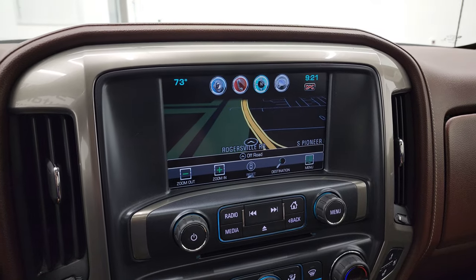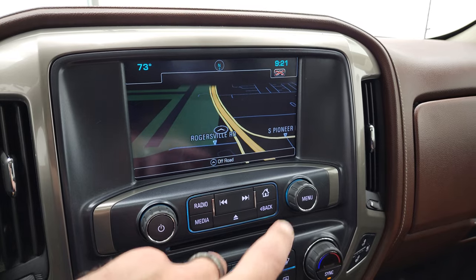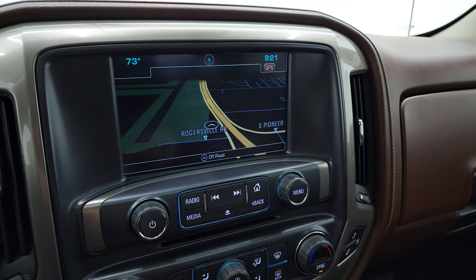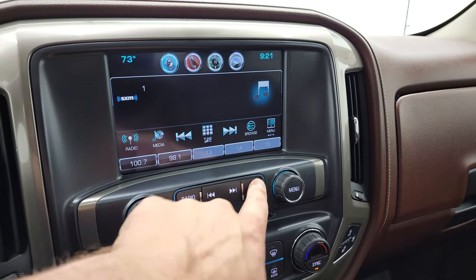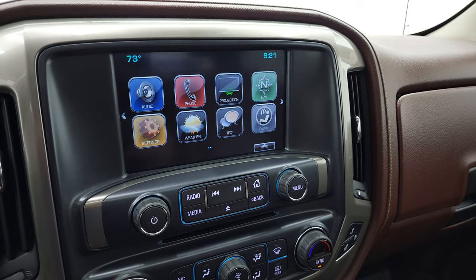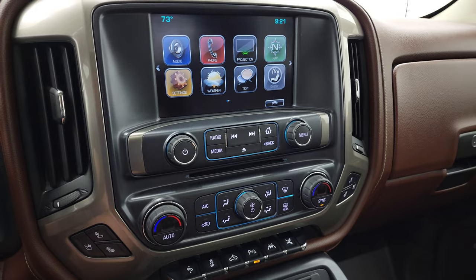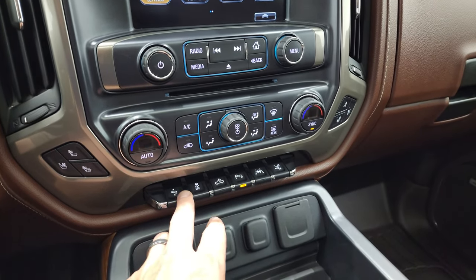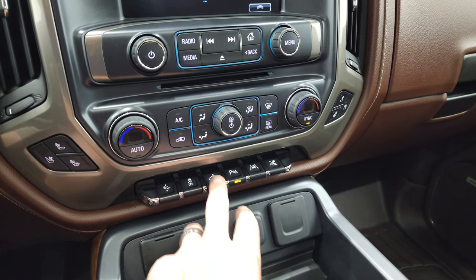It has the Chevy MyLink system with AM, FM, and Sirius XM radio capabilities. You can see it does have the factory navigation system — this is Highway 41 here, so that is working nicely. It also has a projection manager where you can project your cell phone to the screen via Android Auto or Apple CarPlay. It has a CD player, heated and cooled seat buttons, dual climate controls, power pedal stability control, cargo lamp controls, and that's also how you turn on your LED bed lights.